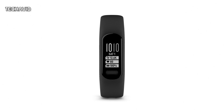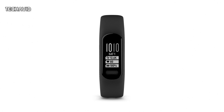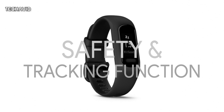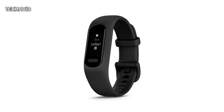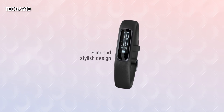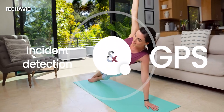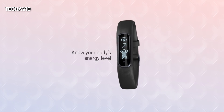As far as functions are concerned, the Vivo Smart 5 offers a sleep score for information on sleep quality. With its safety and tracking functions, the wristband can also send emergency notifications including live location if required. For this, the wearable must be connected to a smartphone. Other functions that require a smartphone connection include incident detection and connected GPS — there is no built-in GPS.